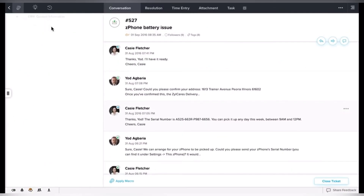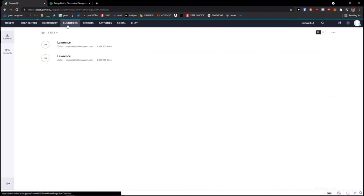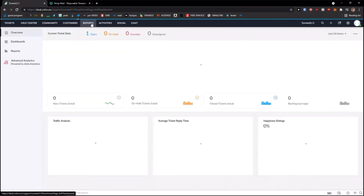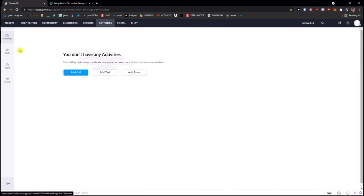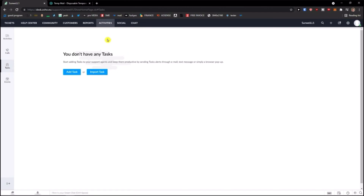Now let's move on to Zoho. Zoho Desk can help businesses manage customer communication over the phone, email, live chat, SMS text, social media, and more. It also helps you to assign calls to your agents based on their department or team, automatically route calls to agents that the customer is familiar with.